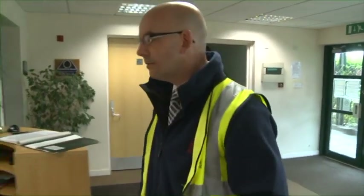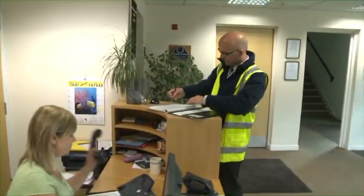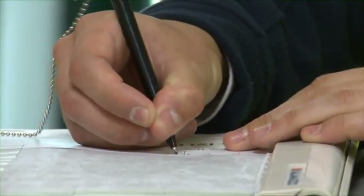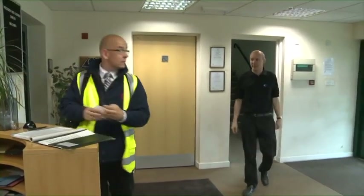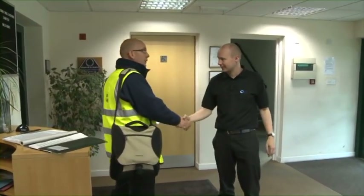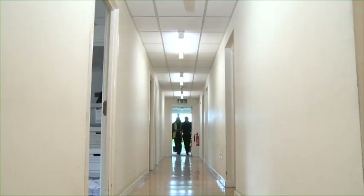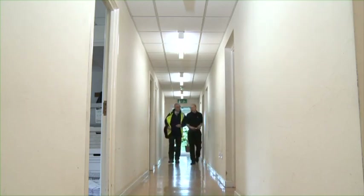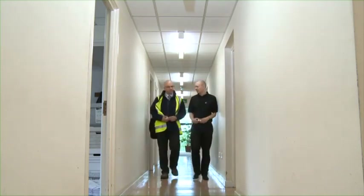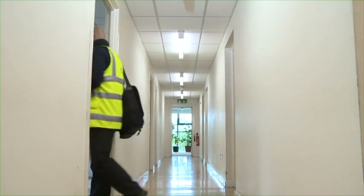The inspector introduces himself: 'My name is Michael Bowen. I am an inspector from the Health and Safety Executive.' In a business of this size, he expects to be met by the site manager and whoever is responsible for health and safety on site. Both should have a good understanding of the RPE they are using. There may also be a specialist PPE manager, but the health and safety manager should be able to cover what they do. Today, only the health and safety manager, Sean, is on site. All the questions asked here will be relevant at any location, big or small.